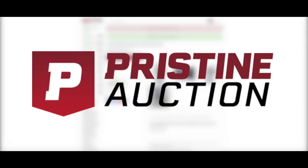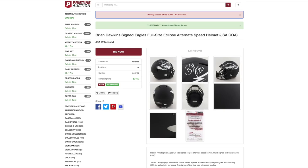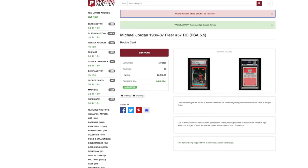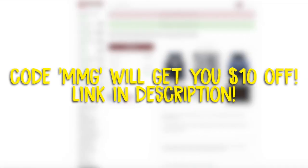This video is sponsored by Pristine Auction. Pristine Auction specializes in autograph memorabilia, sports cards, coins, art, collectibles — all the crazy stuff. One really important thing: they guarantee everything is 100% authentic. They have tons of different auction formats — weekly, monthly, daily, and even 10-minute auctions. They've got over a thousand items ending every single day on the site. Use code MMG for ten dollars off, or check the top of the description.